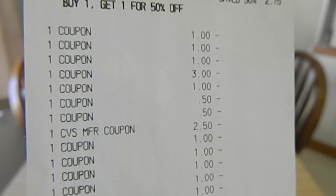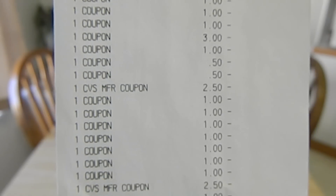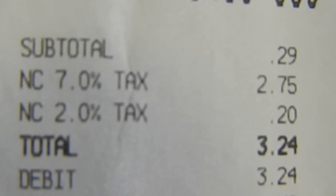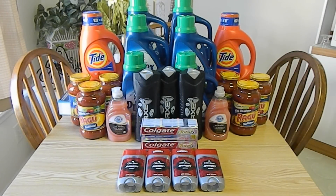Towards this transaction, I used $26 extra bucks. My subtotal came to $0.29, and after tax I paid $3.24.